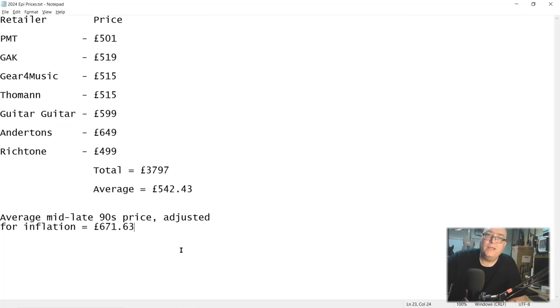Epiphone Les Paul standards have actually got cheaper in the intervening years — that's the only conclusion these figures support. So why is there this perception that Epiphone guitars have got more expensive over the years? I think I have an idea why that might be, and that's what we're going to look at next.